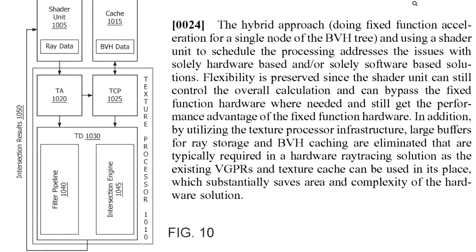In addition, by utilizing the Texture Processor infrastructure, large buffers for ray storage and BVH caching are eliminated that are typically required in a hardware ray-tracing solution, as the existing Vector General Purpose Registers (VGPRs) and Texture Cache can be used in their place, which substantially saves area and complexity of the hardware solution.